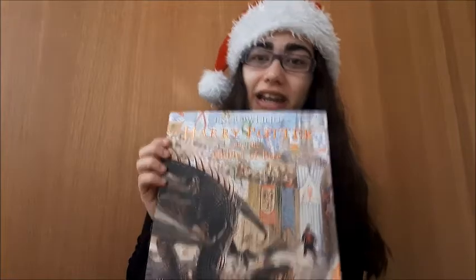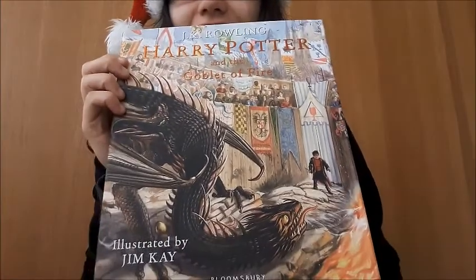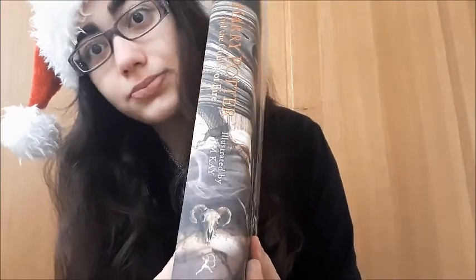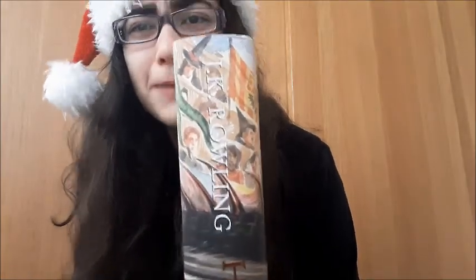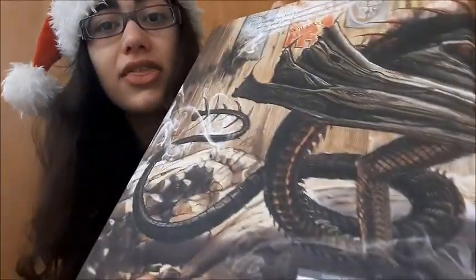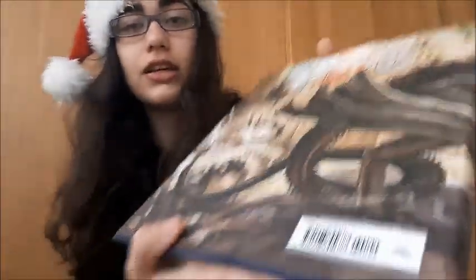This is so exciting, like look at this image! This is crazy! Look at the side — there's people, you can see people here, it's just crazy! And here, burnt flags, the tail — wow! Look at this, that's crazy! The detail is amazing!